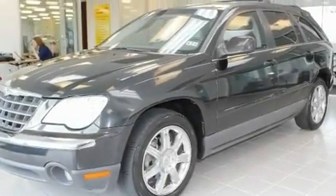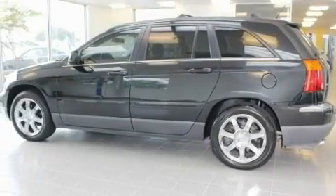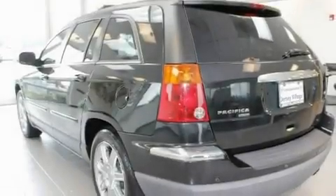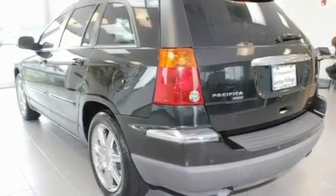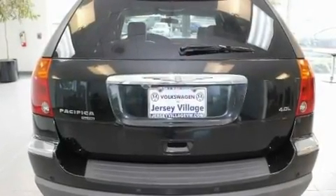Its top features include dual power seats, air conditioning with automatic climate control, a rear window defroster, a CD player, a leather wrapped steering wheel, a passenger side vanity mirror, a security system, a traction control system, a keyless entry system, and cruise control.